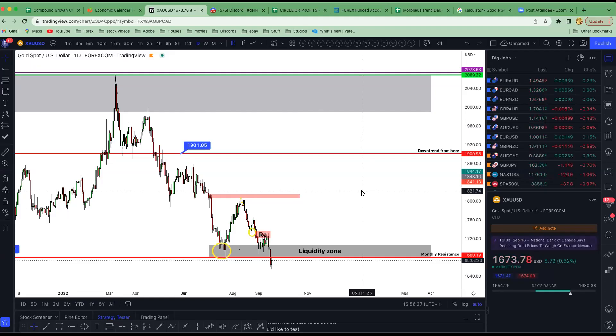Welcome everybody, I'm Big John. It's Friday, end of the week, so I'm just going to review some of the pairs I'm going to be looking at for the week ahead. I'm also going to break down literally how I'm going to be looking to trade all these pairs and why I'm going to be trading them.